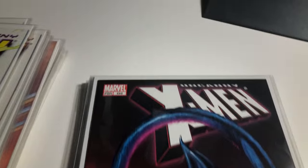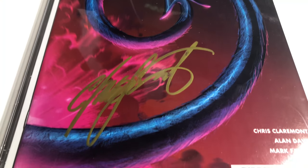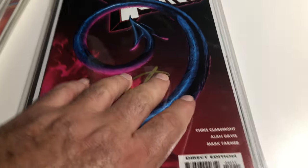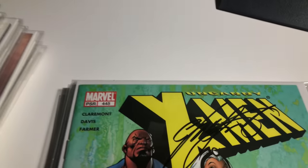444 — Chris Claremont came back again, I love this cover. 445 is the first appearance of the Fury, signed by Chris Claremont.